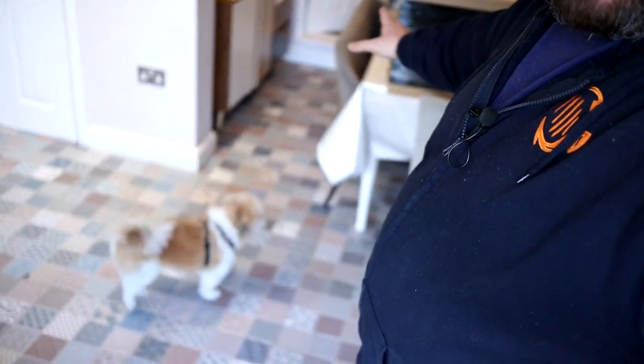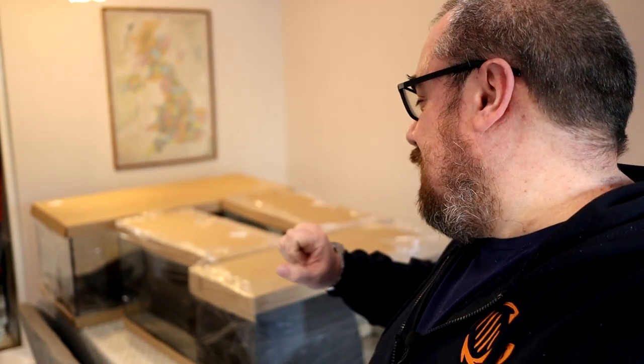They didn't turn up until today, thankfully. So me and my little doggy friends were a little bit surprised when they did. But they're here nevertheless. You may have heard me talk about these in the past — I was going to do some new tanks for the fish room to replace some of the older tanks that were a bit higgledy-piggledy.